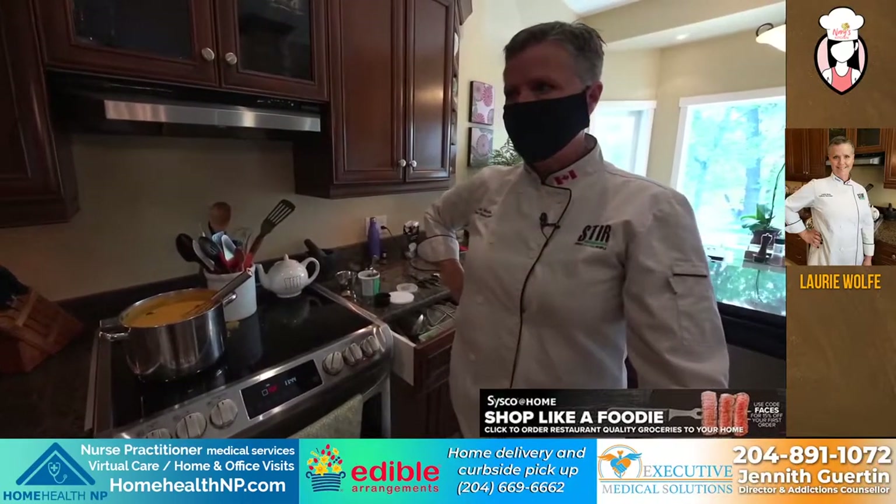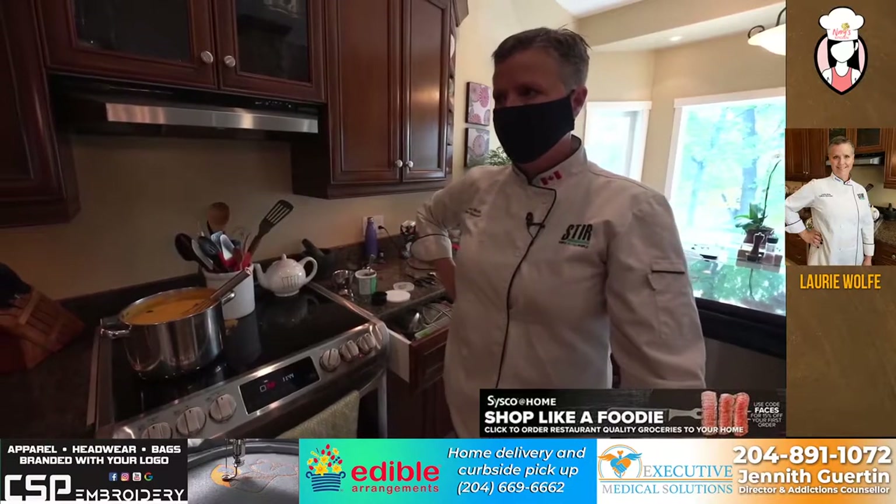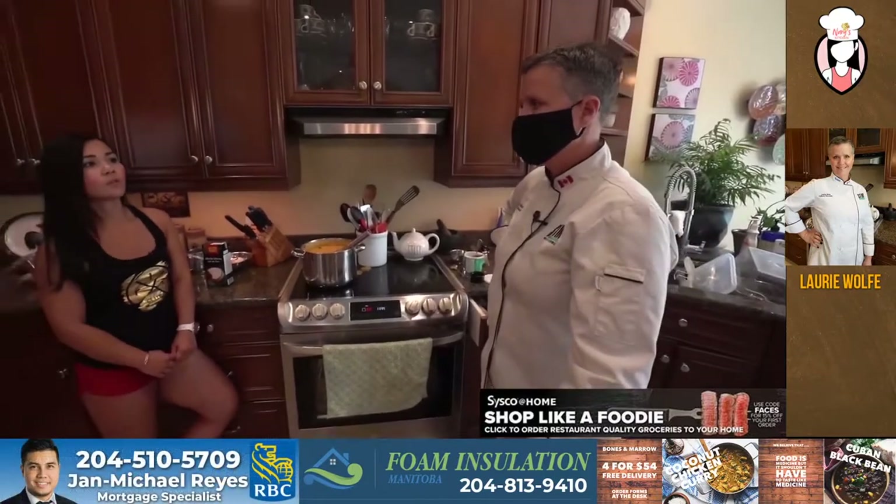So we have very stringent food safety protocols in place when it comes to not just our produce, but all of our products as well.